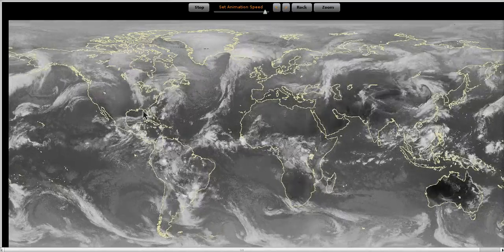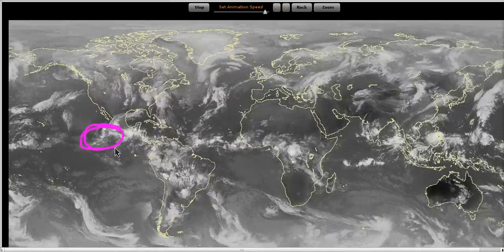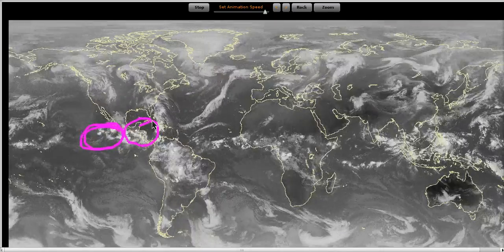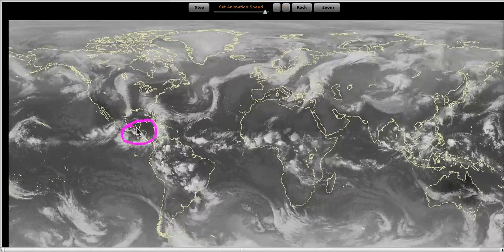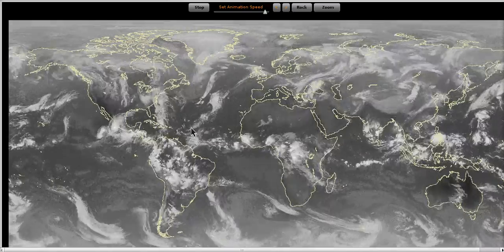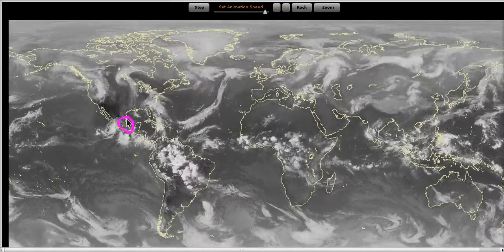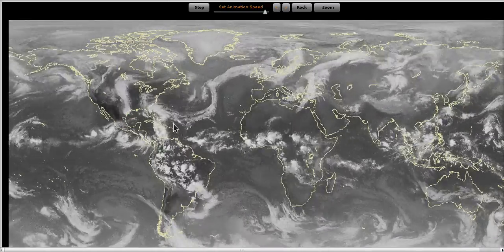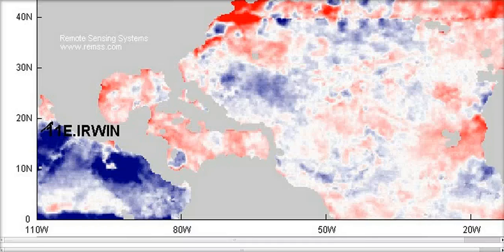If we start this global IR loop here, you can see when we had Hov and Erwin out here we had the main focus of energy out there. Notice how it has shifted eastward with time as the MJO has aggressively shifted east and now we have all the convection focusing in this area of the world. I find it less likely that we're going to get a heavy regression to the west here over the next few days and have all of the convection shift back out of the Caribbean and back towards the west.